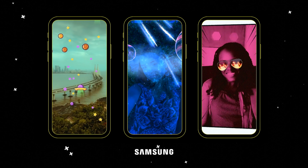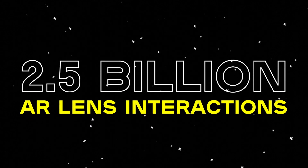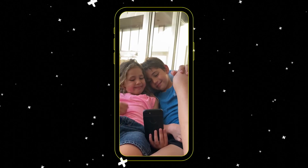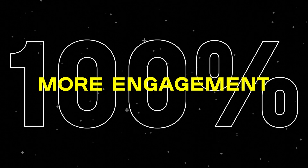CameraKit provides meaningful impact for our beta partners, from leading companies like Samsung that have driven more than 2.5 billion interactions with AR on their Galaxy devices, to emerging applications like ZOOC, a company who's seen a 280% increase in new user acquisition and a 100% increase in engagement through the power of AR.